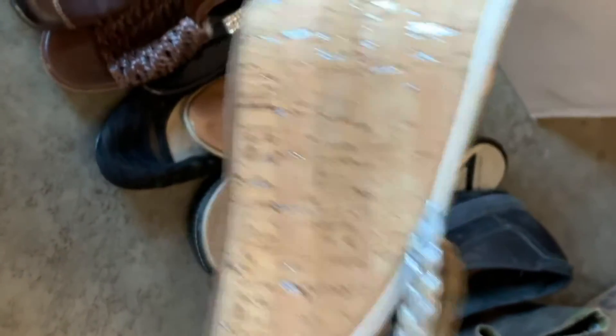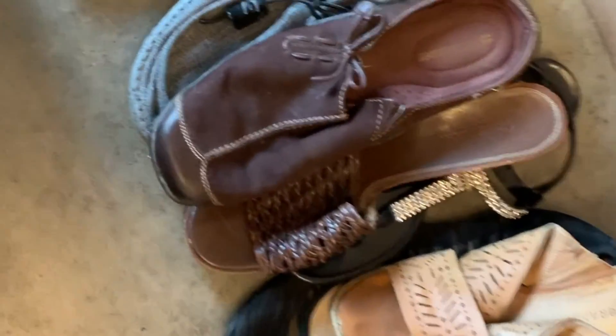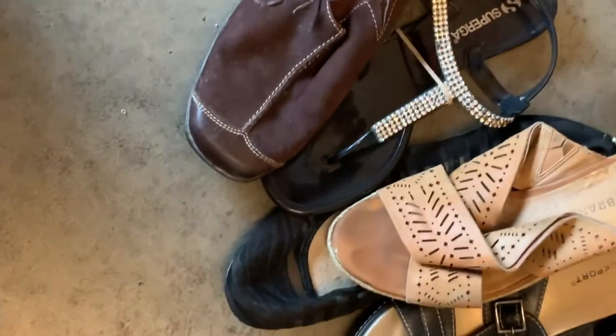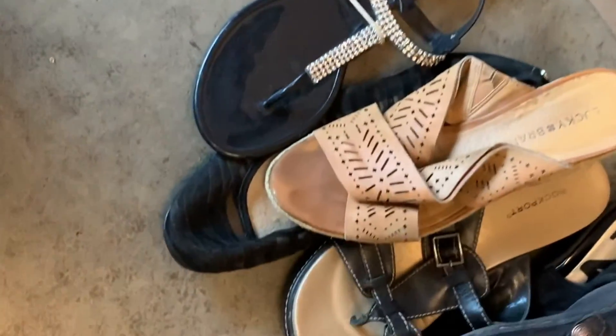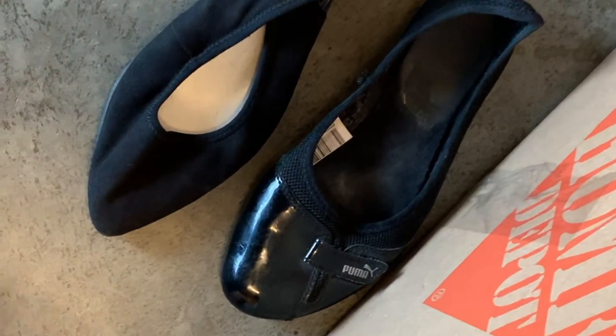Shoe lot number three: Kate Spade wedge, SAS San Antonio shoes, Naturalizer, Pedro Garcia, an unknown brand included for free, Kohan, another Naturalizer, Superga, Lucky Brand wedge, a beat-up pair included for free, Michael Kors, two Rockports, Camper, and Puma.